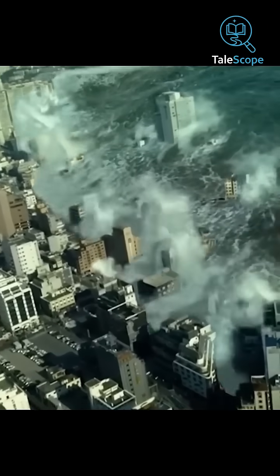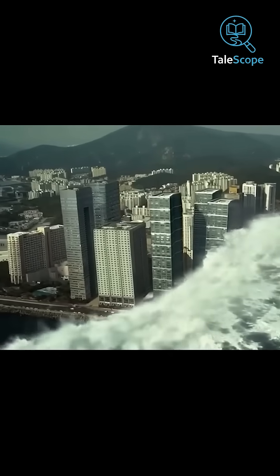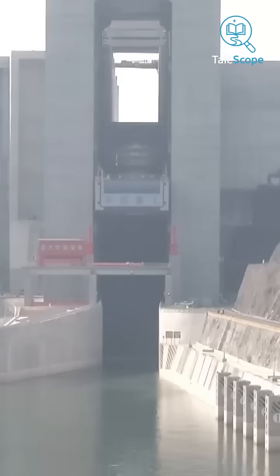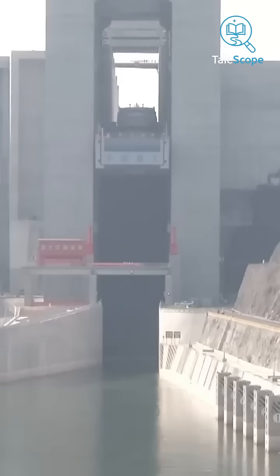But if someday this world's biggest dam breaks, the consequences for China could be worse than a nuclear explosion. That's because the river it's built on flows through most of China's largest cities and fertile lands. If it breaks, the water would rush downstream so quickly that the lives of over 400 million people could be at risk, and many could also die from starvation.